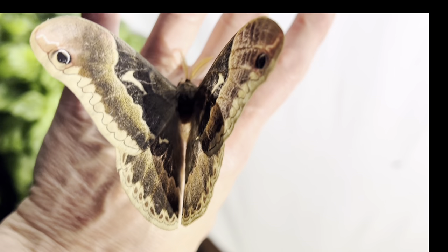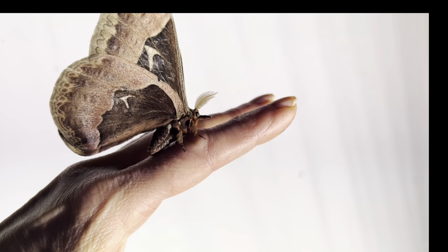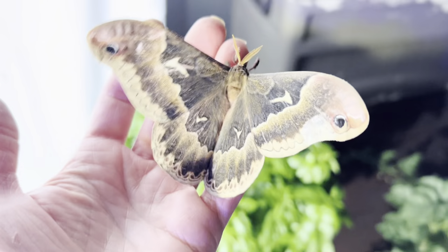Males can be identified by their extra bushy antenna for scenting out the females and smaller body size. Like most silk moths, the females are larger since they're carrying eggs. And now he's ready to go, so let's hope we see him again soon.